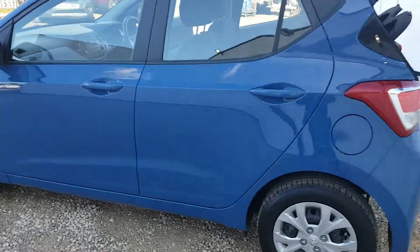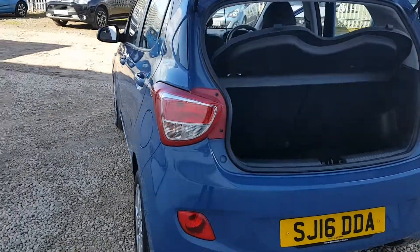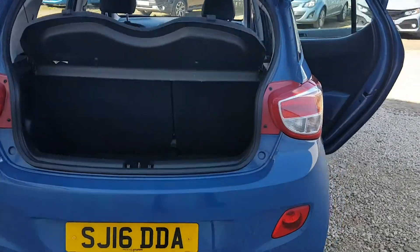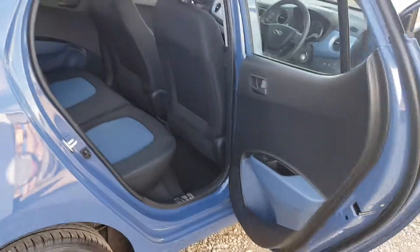This car is a 16 plate, so just two years old, and has just over 18,000 miles on the clock. For a wee car it's got excellent boot space — the i10 was the best city car for four years running. Inside the back you've got three seats, three seat belts, and ample leg room.